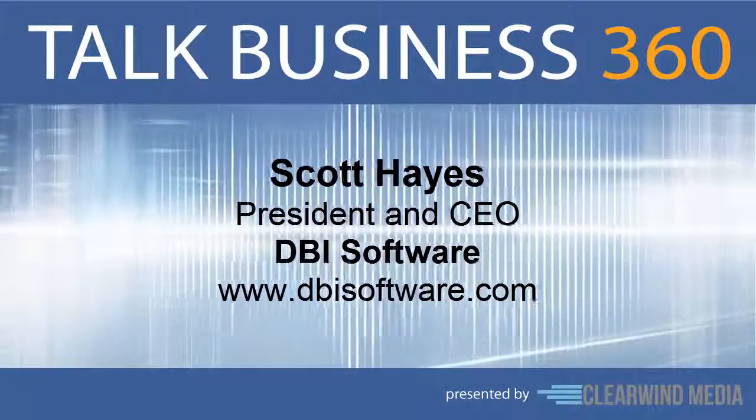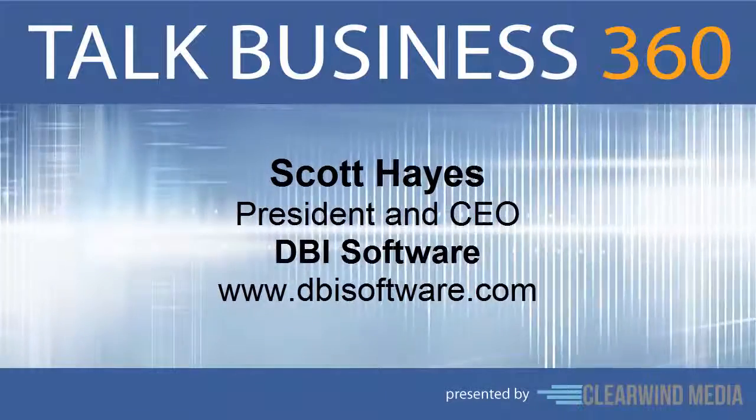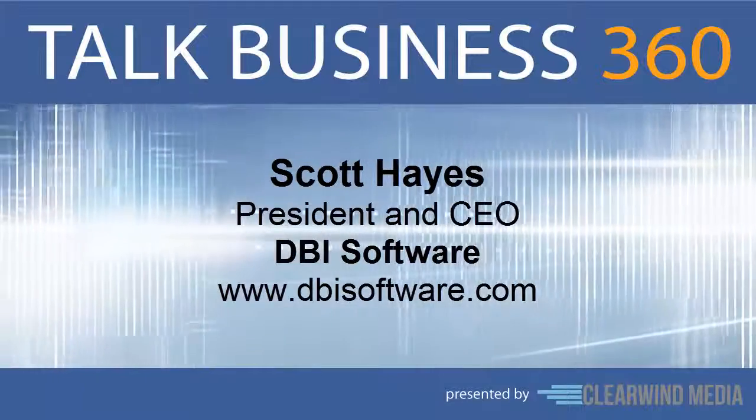Thanks for joining us on the program, Scott. Thank you for having me — it's been a pleasure. That was Scott Hayes. DBI Software is on the web; you'll find them at www.dbisoftware.com.